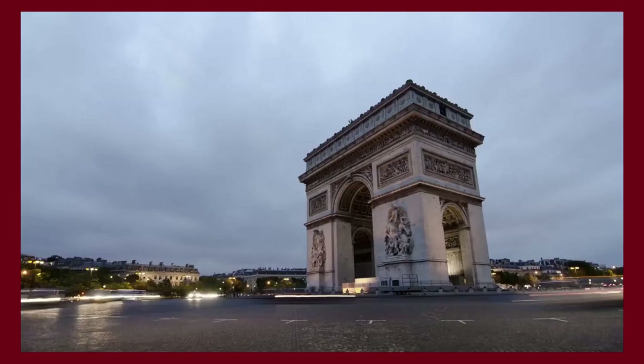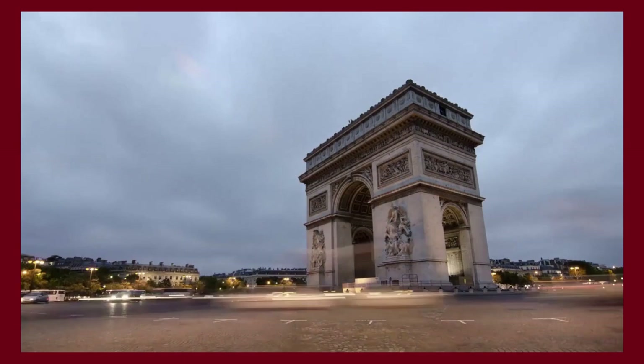Thank you for spending some time with us, and make sure to like and subscribe so you never miss a video. We return to provide you with the best content about fashion, travel, and luxury living. See you soon!